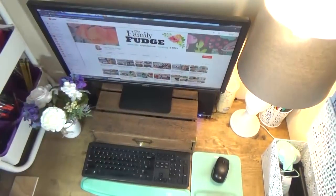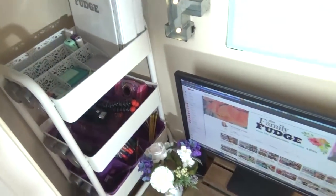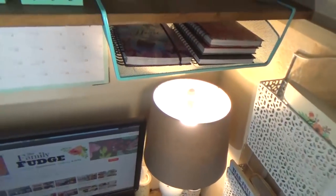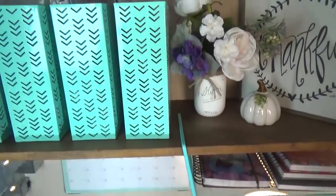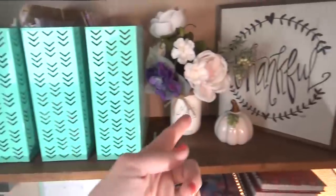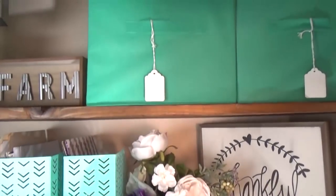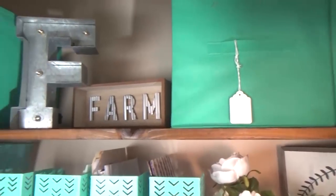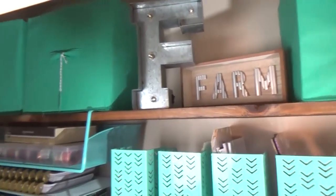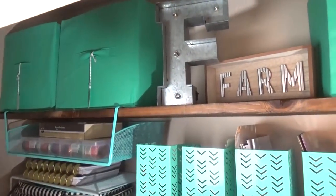I wasn't kidding when I said I was able to store a lot of stuff in this very small space. I have stuff over there and over here, two shelves with lots of things, and even room for some decorative items. I'll start with the top shelf and work my way down. Please excuse the shadows — it's about 6 p.m. and not the brightest anymore, but we're going to make it work.